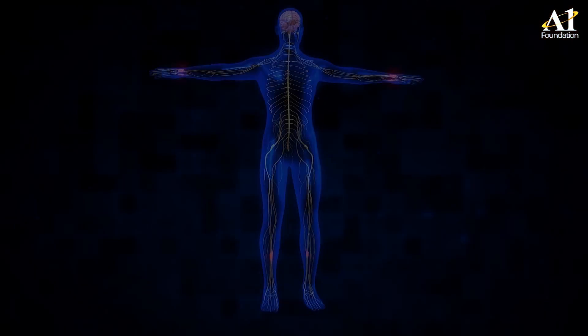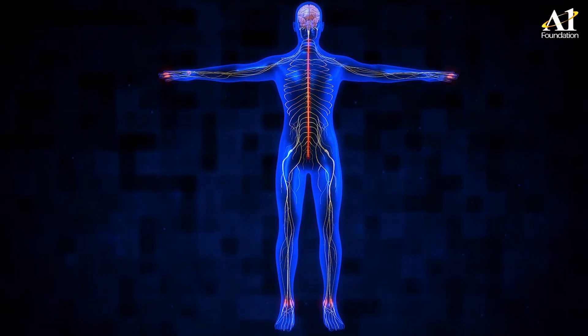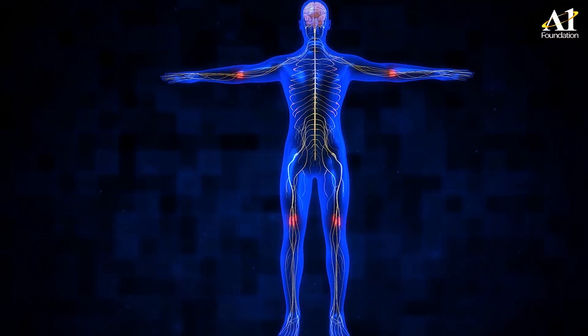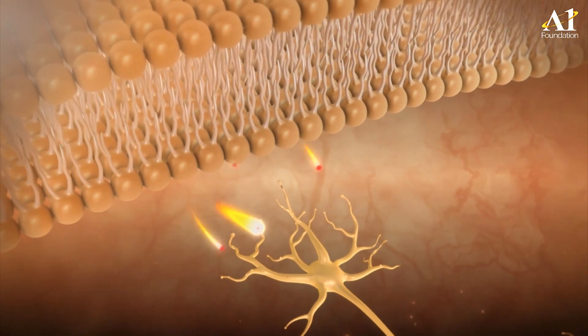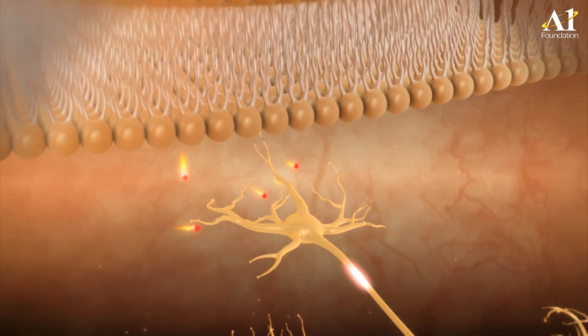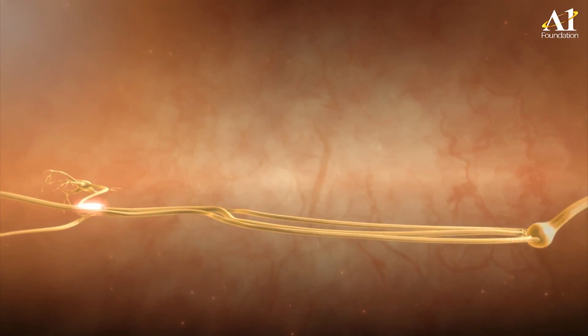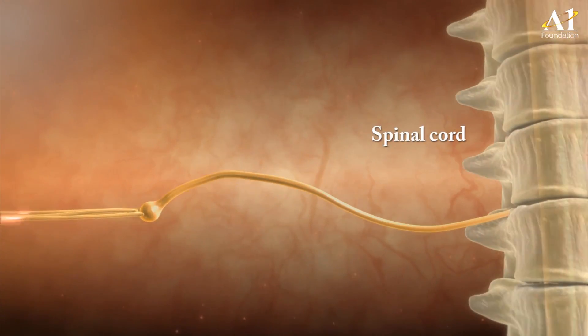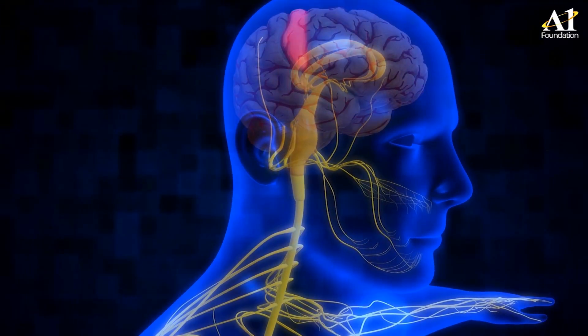Nociceptors, also known as C-fibers, stretch from skin, muscles, joints and some internal organs to the spinal cord. These C-fibers conduct neuronal signals and stimulate other neurons, which carry the signal up the spinal cord and then to the brain, where it is perceived as pain.